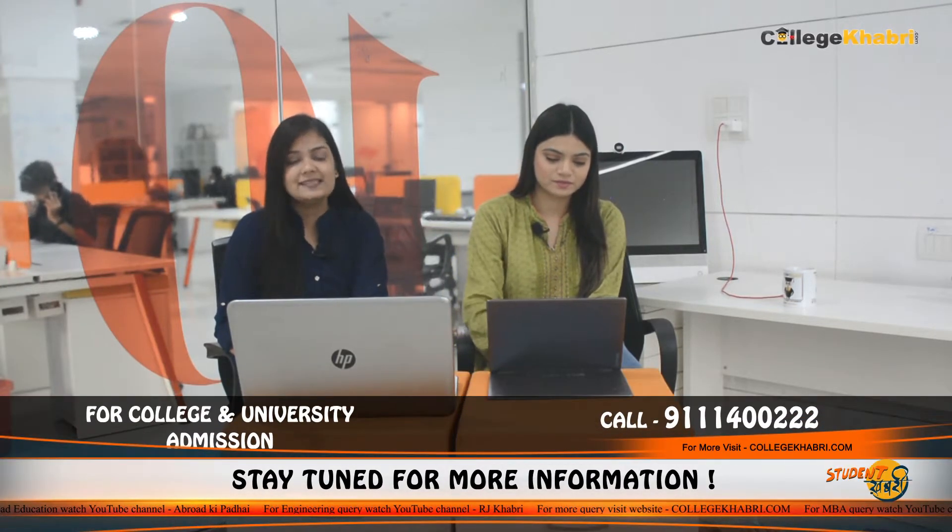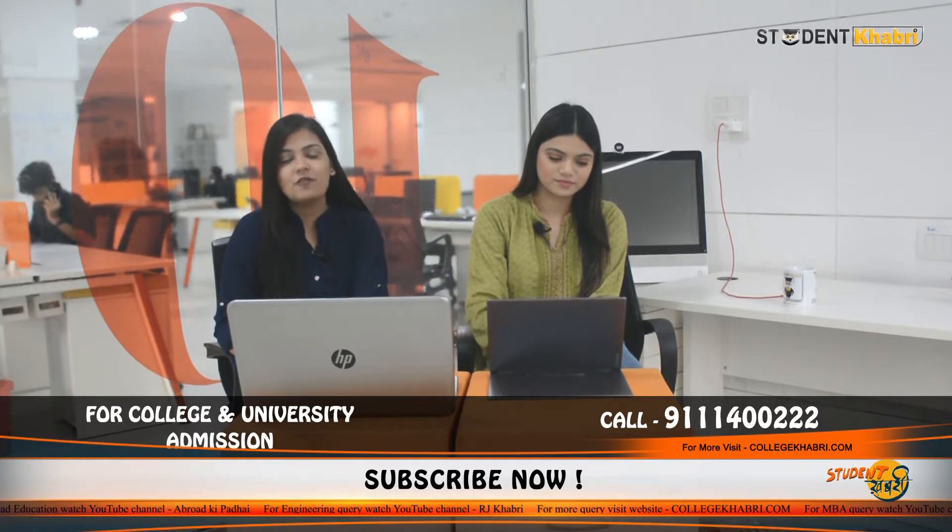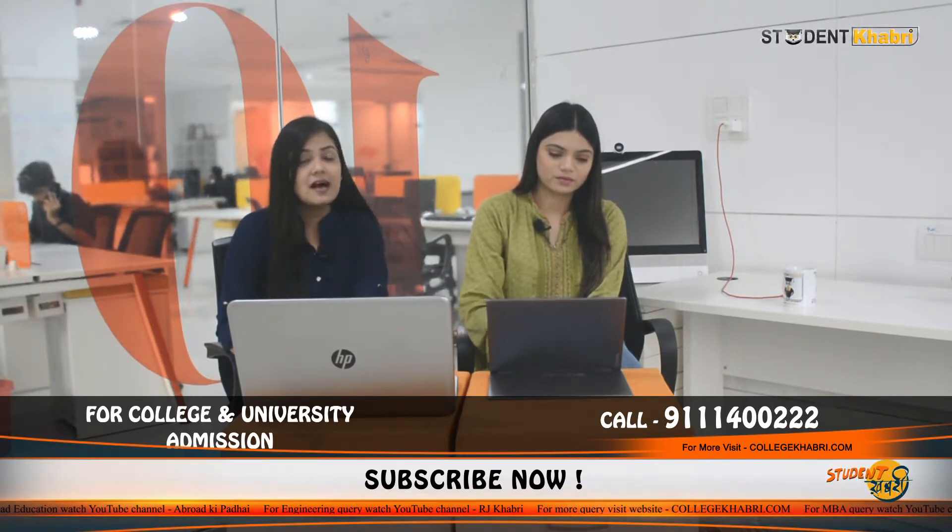So if you want all this information, then do watch this video. And in case you haven't subscribed to our channel, do subscribe now for updated information regarding exams, courses, career options and everything. The link will be found in the description box.